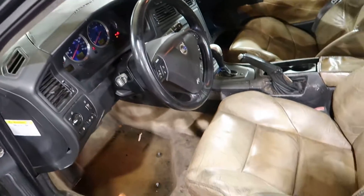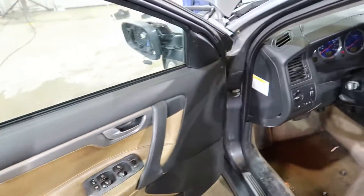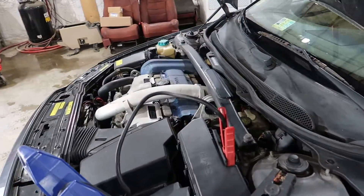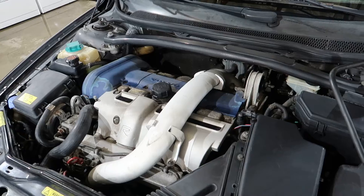Honestly, this is actually a flood car, so that's why it looks disgusting inside. But at any rate, everything runs well. There was actually no water in the oil at all — we checked everything out. It looked like it was flooded sitting still, but runs great.